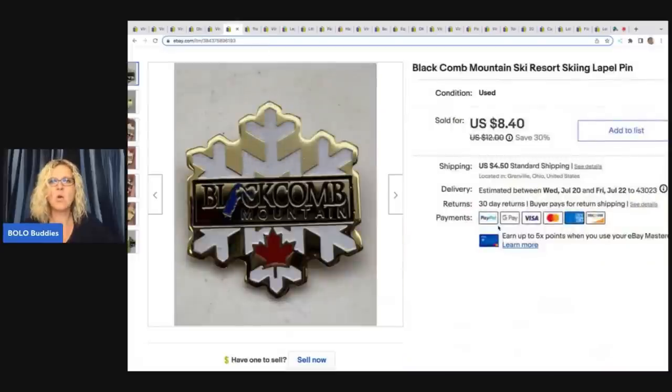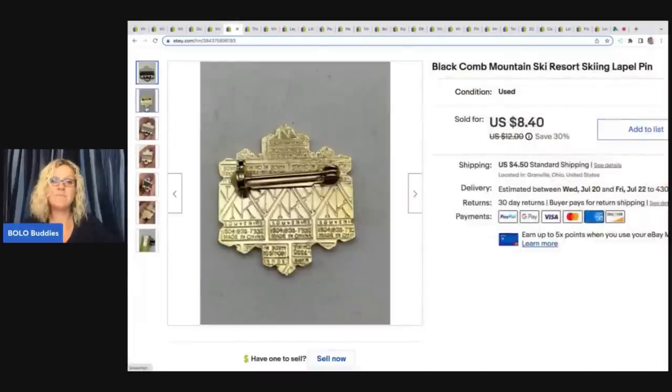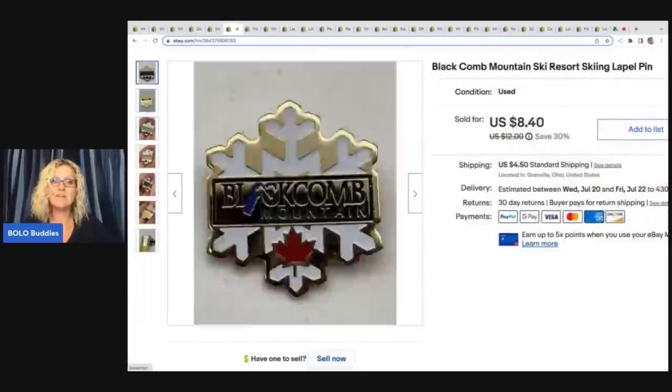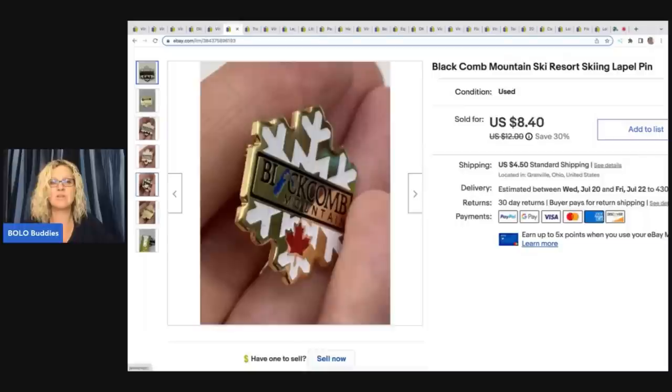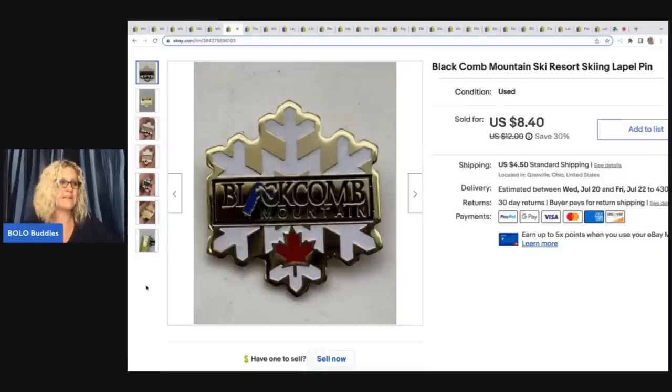This here is a Black Comb Mountain ski resort skiing lapel pin. This is one of those where it's probably going to be a long-tail item unless somebody just happens to be looking for it. It actually sold quicker than I expected. I got it at a garage sale for a quarter and it sold for the asking price of $8.40 plus shipping.